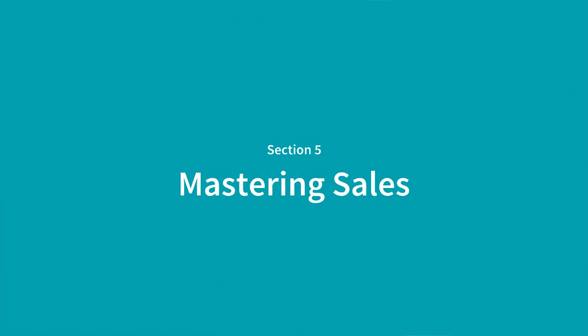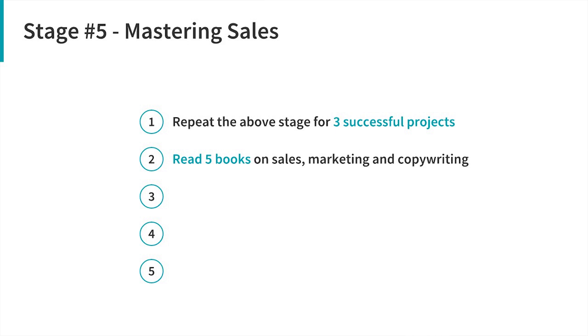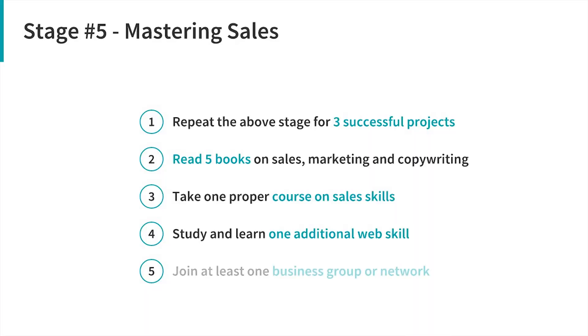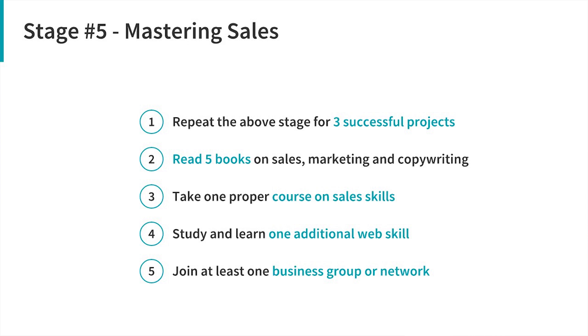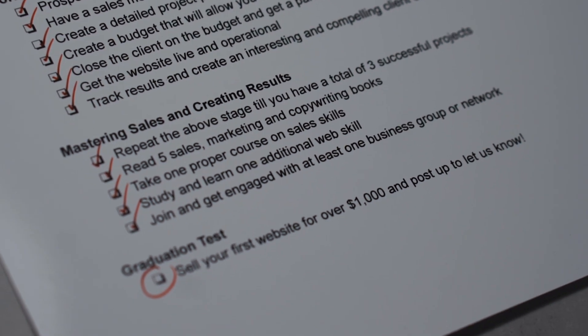The final stage is learning how to master sales and creating results. You're going to take what you've learned so far, repeat it a couple of times, and get a solid portfolio of successful projects going. On top of that, you're going to start learning sales more specifically — reading sales books, taking a proper sales course, learning one additional web skill so you can offer more value. At this stage, join and get involved with networking groups, either online or offline or both, connecting with different business owners and with other people who sell services online so you can learn from them and provide value as well. That brings us to the last item on this checklist: ticking off the box that you've sold your first website for $1,000 or more.